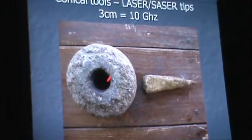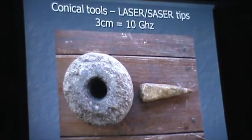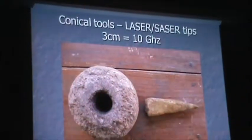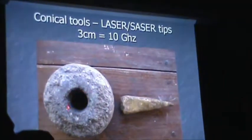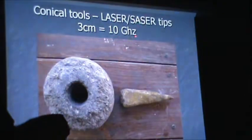This sacred stone was part of what seems like very primitive technology, but it's actually so advanced because you're using nature in the form it was given to us. The laws of nature - if you understand them, why mess with it? Interestingly, the average aperture is about three centimeters, which equals 10 gigahertz.